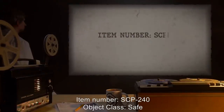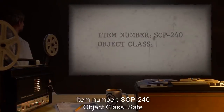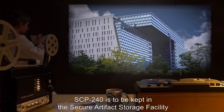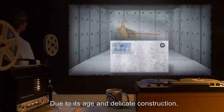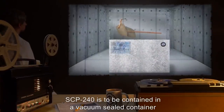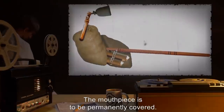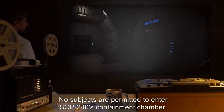Item Number SCP-240, Object Class: Safe. Special Containment Procedures: SCP-240 is to be kept in the Secure Artifact Storage Facility at Site-77. Due to its age and delicate construction, SCP-240 is to be contained in a vacuum-sealed container, with humidity and temperature levels constantly monitored and controlled. The mouthpiece is to be permanently covered. No subjects are permitted to enter SCP-240's containment chamber.